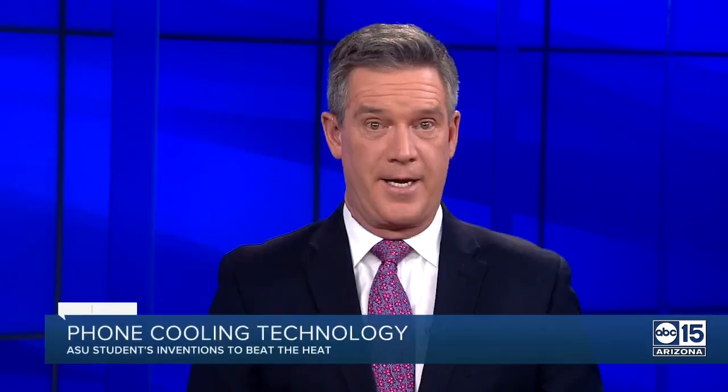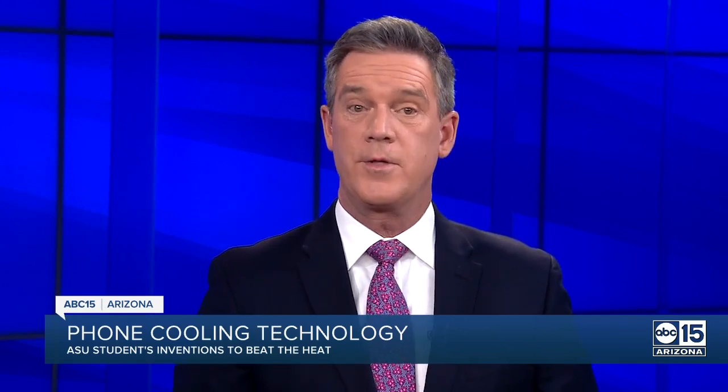We are still a ways away from the first official day of summer, but it doesn't have to be 100 degrees for the Arizona heat to become dangerous for people and property. All new tonight, ABC 15's Jordan Bonke shows us the cool idea coming to life from an ASU student.